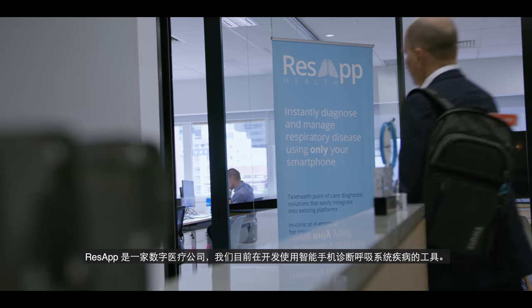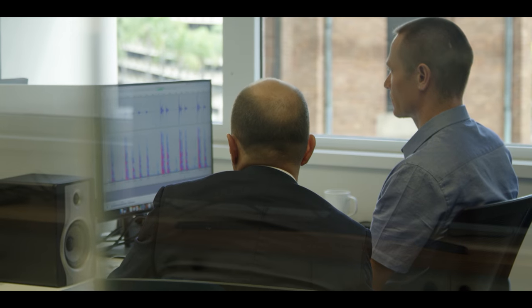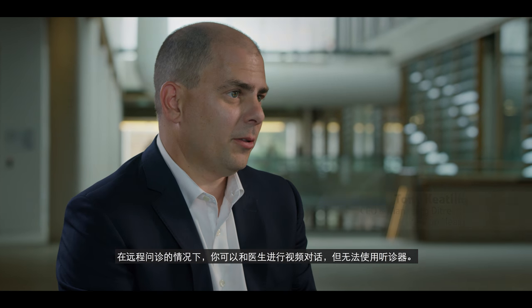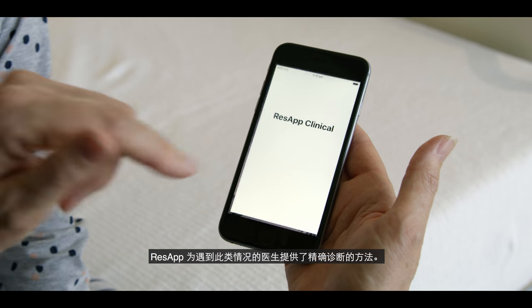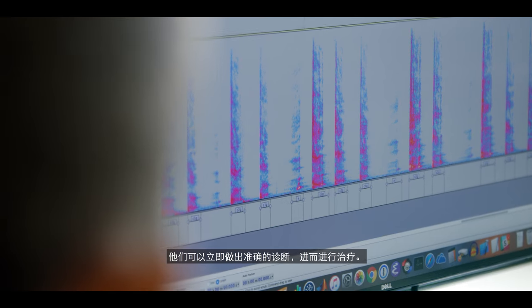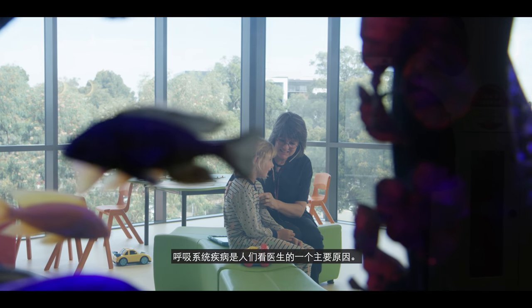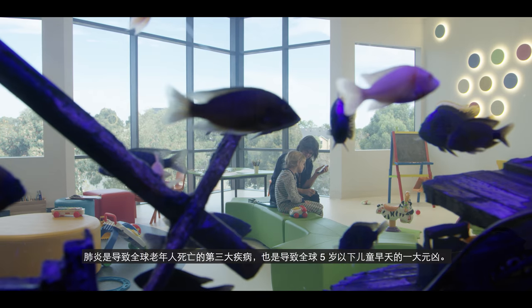ResApp is a digital health company and we're developing tools for the diagnosis of respiratory disease using a smartphone. Typically in respiratory disease, doctors use a stethoscope to listen to the chest and lungs. In a telehealth consultation where you're talking to the doctor over video, you can't use a stethoscope. ResApp provides that doctor with a very accurate way of performing that diagnosis — an instant, accurate diagnosis that leads to treatment. Respiratory diseases are the main reason why people visit the doctor. Pneumonia is the third leading killer of the elderly and the dominant killer of children under five years of age throughout the world.